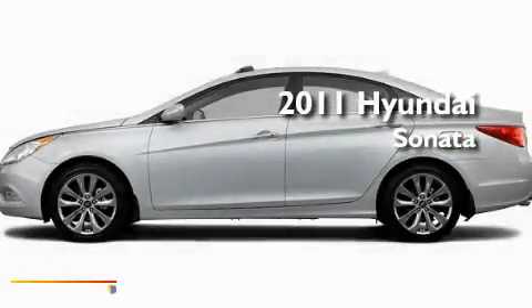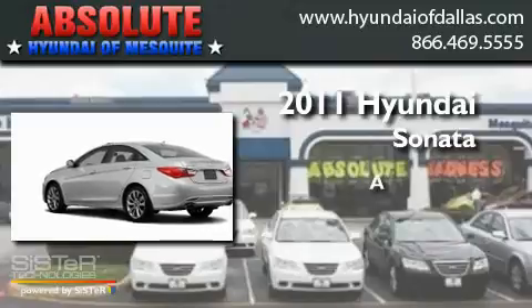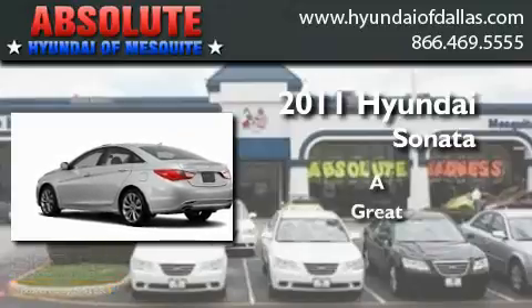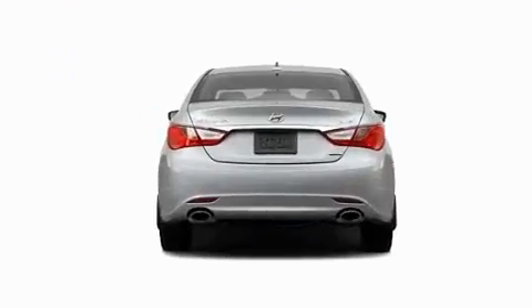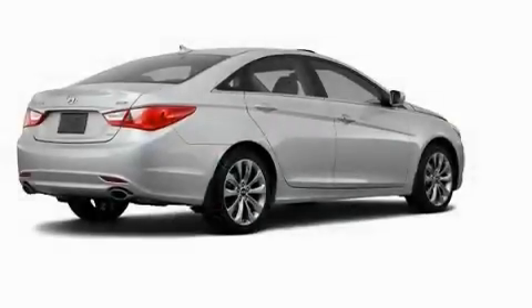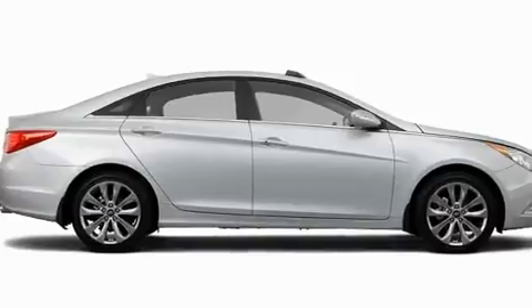This is a brand new 2011 Hyundai Sonata. Its top features include a split folding rear seat, cruise control, heated side view mirrors, a CD player, fog lamps, and privacy glass.